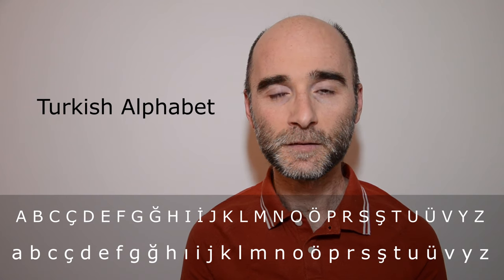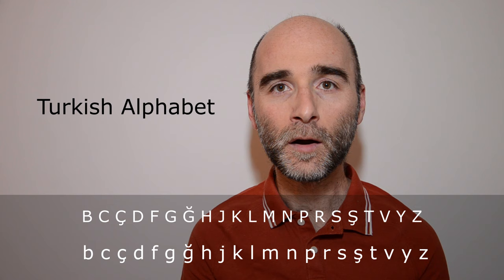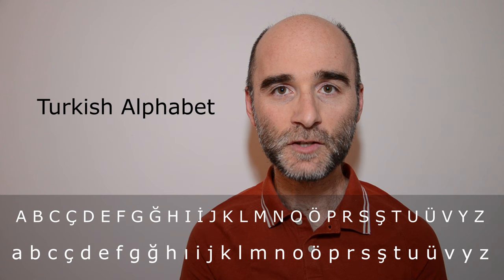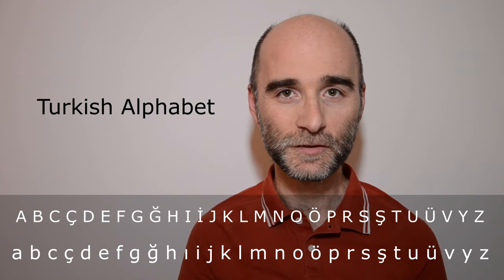First of all, you should get familiar with the sounds of the letters of the Turkish alphabet. There are 29 letters — 8 of them are vowels and the remaining 21 are consonants. Getting familiar with these sounds lays a strong foundation, especially for those not-so-common pronunciations.